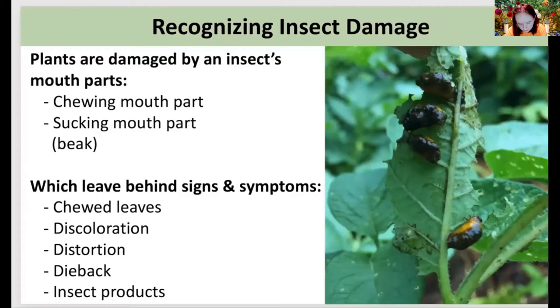We need to become a detective, because bugs are always leaving behind signs and symptoms. We're looking for chewed leaves, discoloration, distortion, dieback, insect products, and of course the bugs themselves. Bugs are best controlled when their populations are low. If you're just meandering around your garden looking at everything from a distance, you might miss the opportunity to break up the beginning of a bad bug party that has the potential to become extremely destructive.